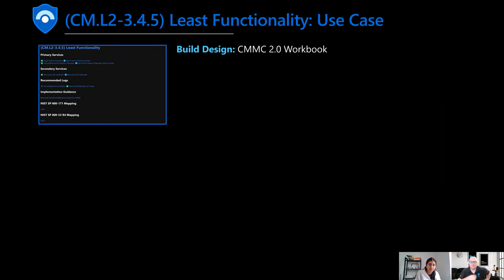That was a fast and furious look at about 20 features. Now we're going to shift focus and get into the demo-based component of the workload. We're going to look at control configuration management, CM.L2-3.4.5 for least functionality, and show how this looks in practice. The first thing is to build and design to make sure I've got least functionality in my workload using the control card.